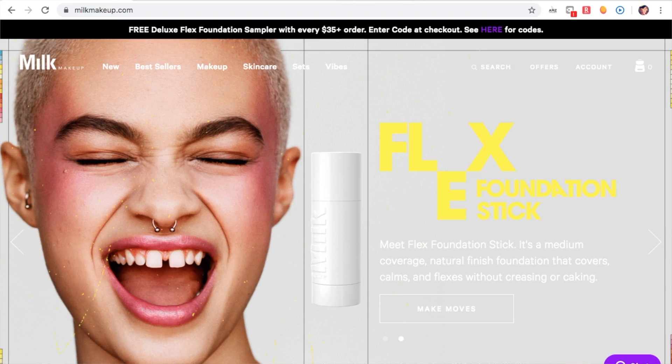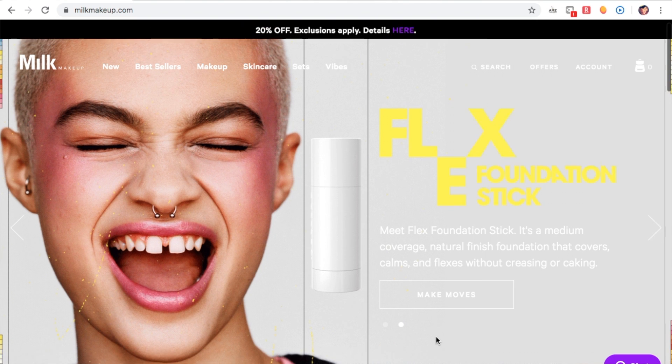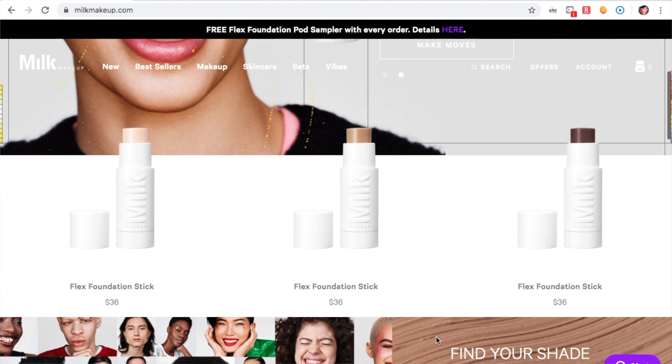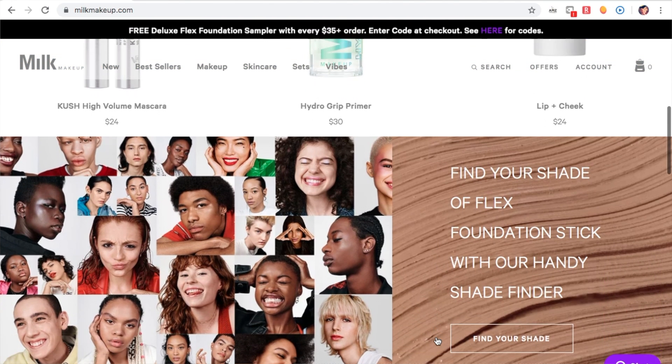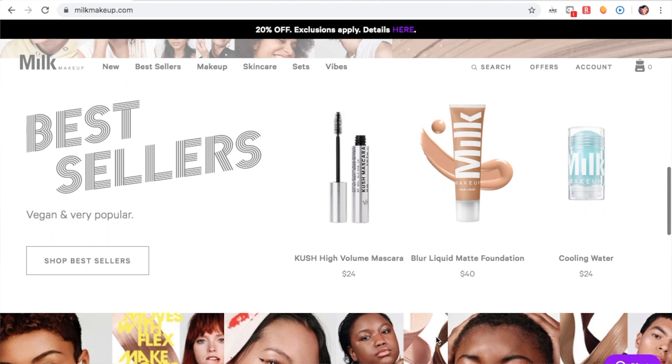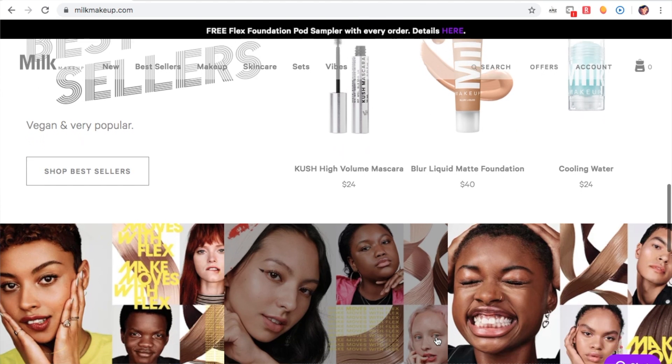The next brand I want to talk about is Milk Makeup. They're 100% vegan and cruelty-free. I love their vibe — I went to their website and instead of a typical 'about us' section, all I could find was their 'vibes' section. I highly suggest you go to milkmakeup.com and check out that section; it's a blog where they talk about themselves and their stories, and I really like that about their brand.